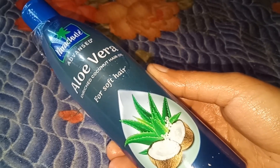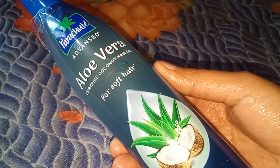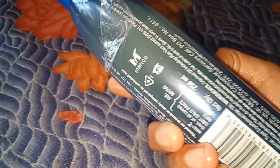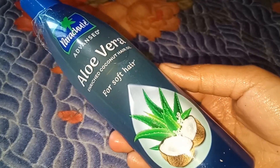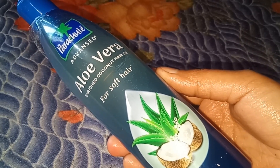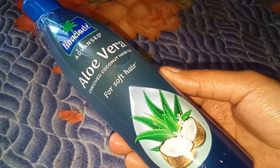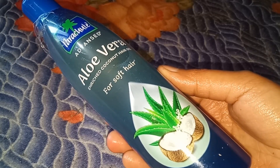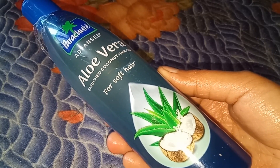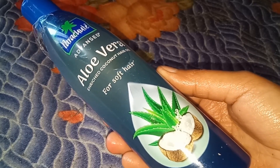If you want to buy it, you can get it from any online site or from the market. I got a 5 rupee discount. If you want to buy it online, I will put the link in the description box. I hope you liked this video — make sure you subscribe to my channel. If you have any questions, comment below. See you in the next video, bye!